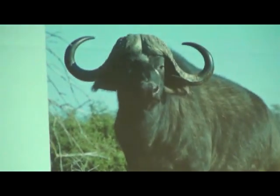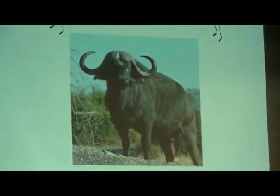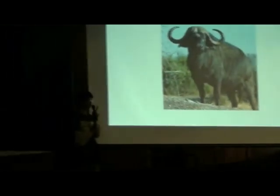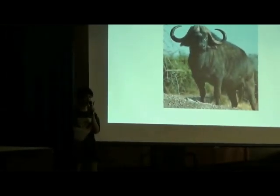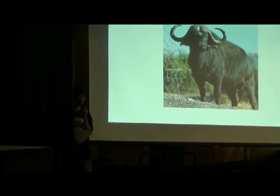Spotted hyenas, when they hunt Cape Buffalo, take a huge risk. If you ever go to Africa and you see these animals, do not approach them. They are dangerous — they have been known to kill humans, lions, and even crocodiles.